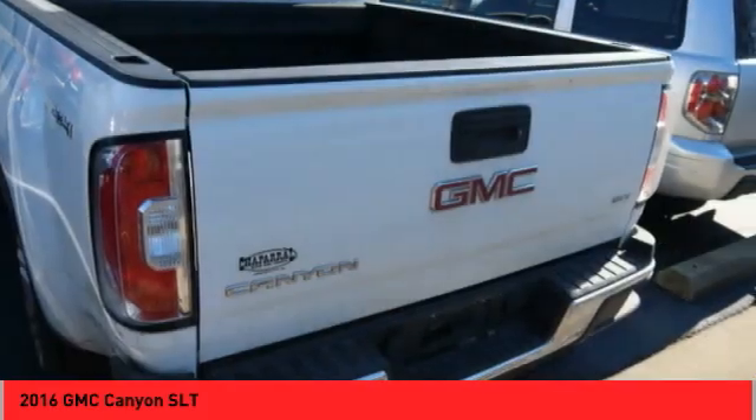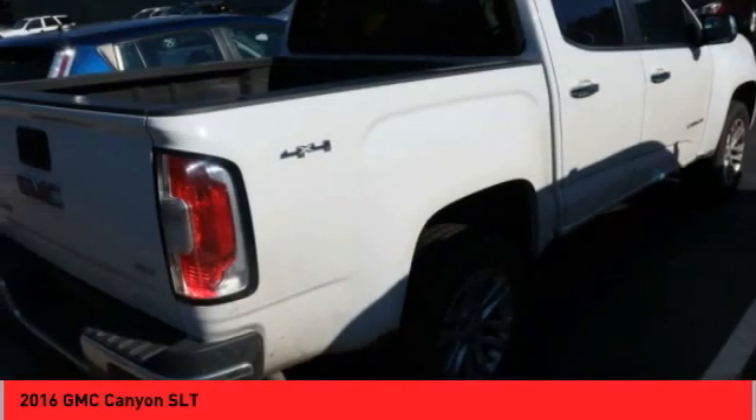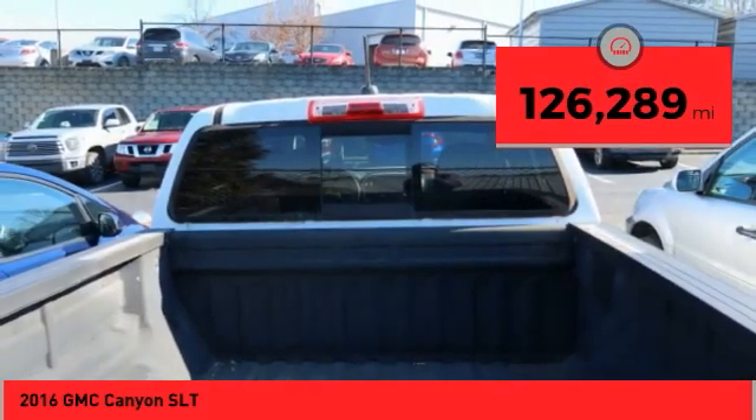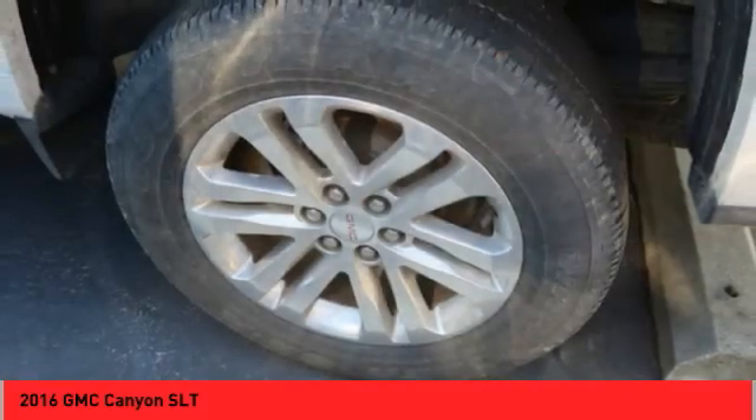Handle the curves, supply superb traction, and provides seating for five. This vehicle has less than 130,000 miles. Your new ride is just a phone call away.